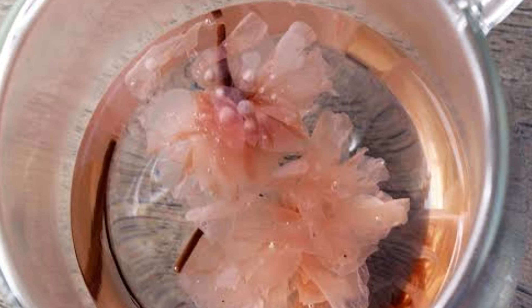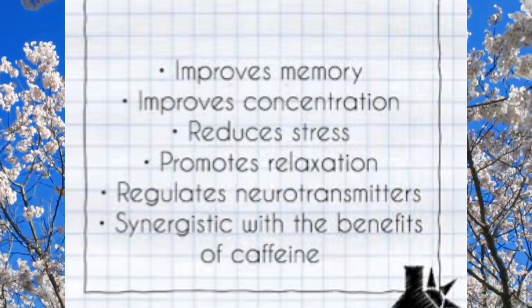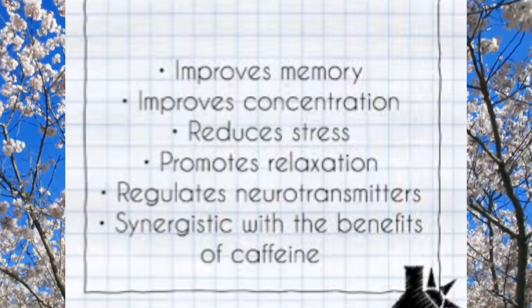But what's the secret behind this tranquil brew? It's L-theanine, an amino acid found in cherry blossoms that promotes relaxation and reduces stress. So whether you are indulging in sakura cookies or sipping on sakura tea, cherry blossoms offer a delightful culinary experience and a moment of tranquility.